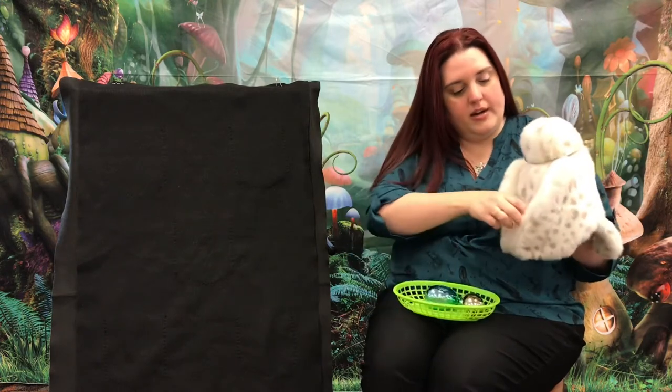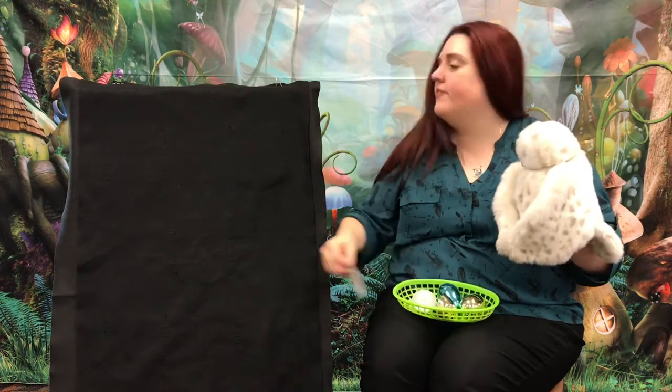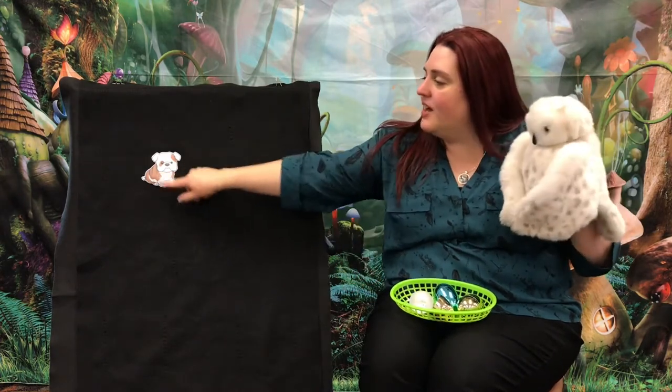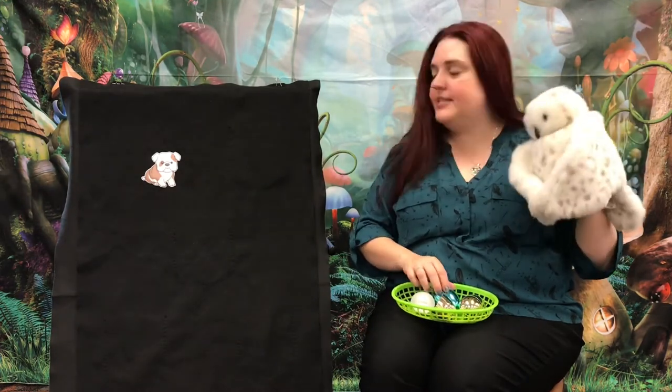This golden egg. Alright, let's take a look. What do we have? Oh my goodness, you guys. It's the cutest puppy ever. I love puppies. I like how it's got little wrinkles. So we have a puppy. I wonder what our theme could be. Maybe it's dogs.